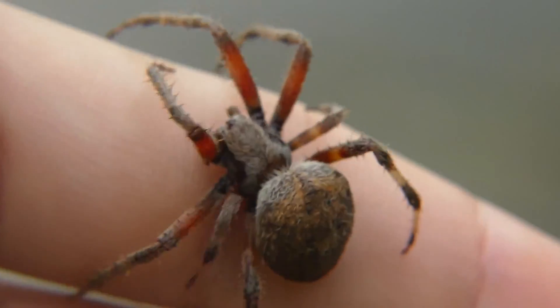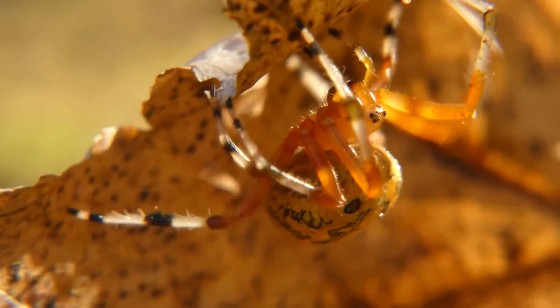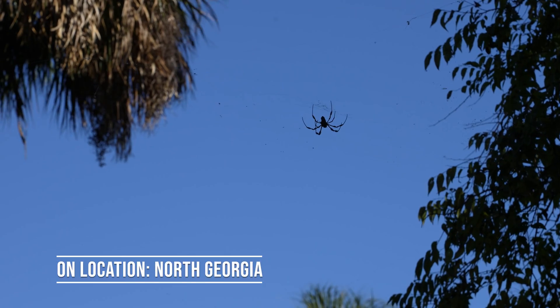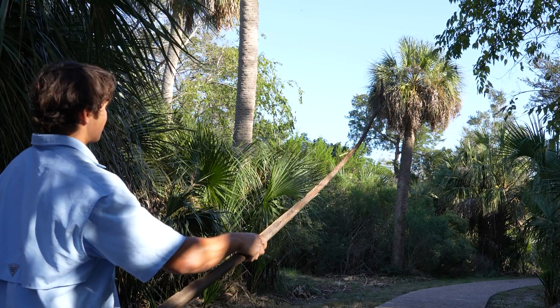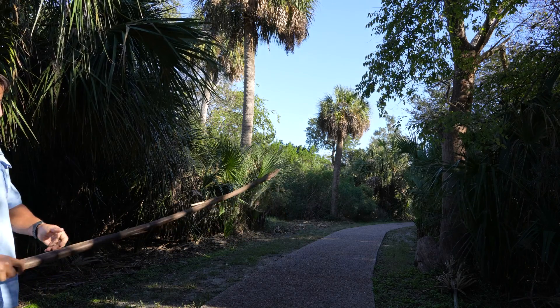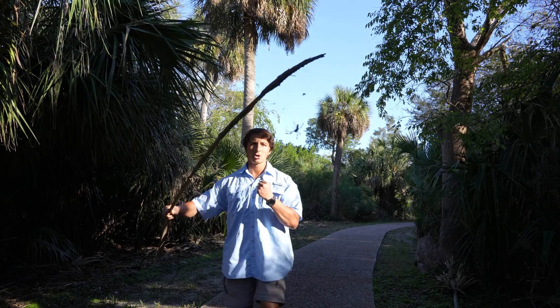In today's episode of The Wild Report, we are going to get up close and personal with the largest non-tarantula spider in North America. This is the banana spider — right there. Let's catch it, let's see if we can get her just gently on this stick. This web is extremely strong. Wow, guys, that is amazing — yes, we finally got one!